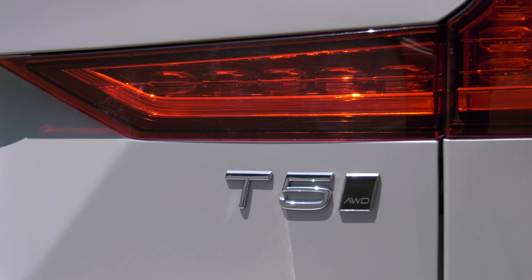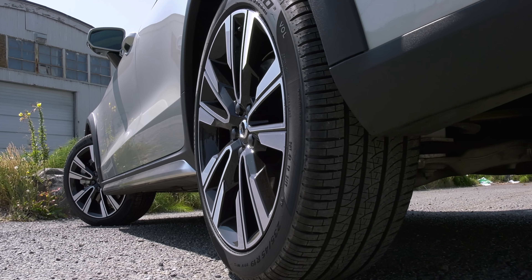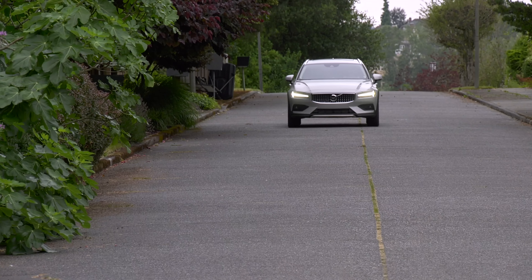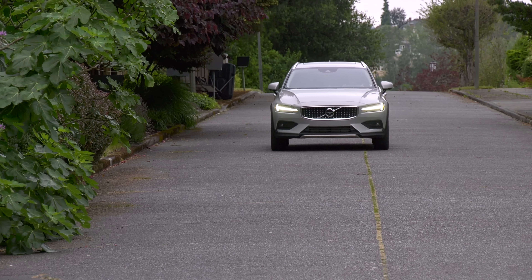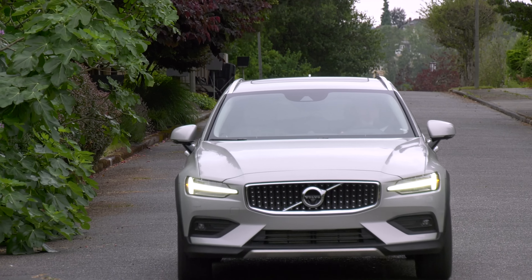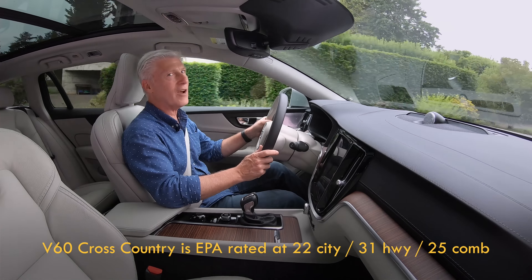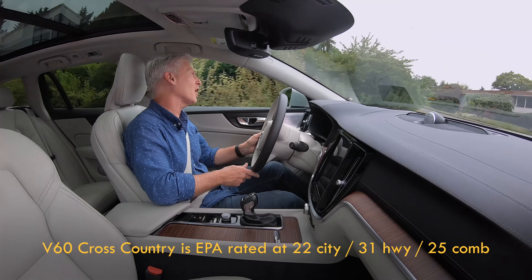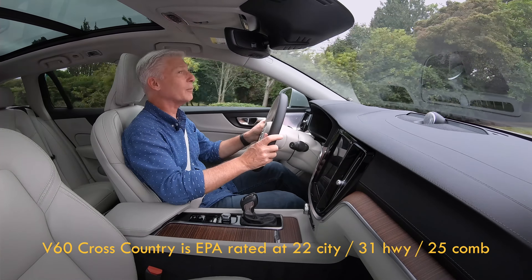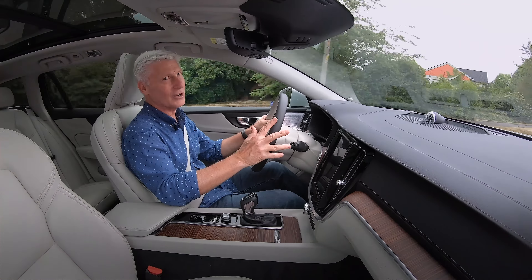Compared to a standard front-drive V60, the Cross Country gets standard all-wheel drive and nearly two and a half inches of extra ground clearance. The regular V60 is more efficient by a couple MPG. Fuel economy is okay — the EPA rates this at 25 MPG on specified premium fuel. You can get the standard V60 wagon with a plug-in hybrid system, but you can't get it in the Cross Country version.